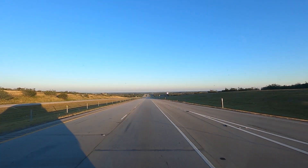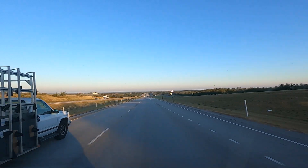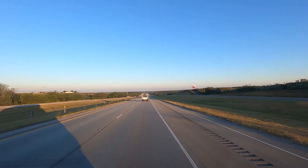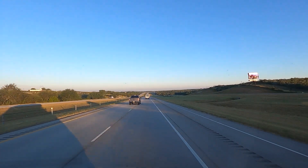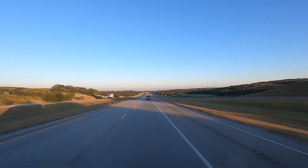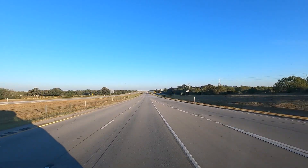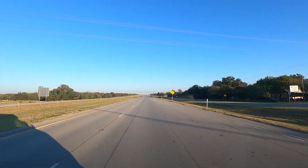Looks like we're getting out of the flat farmland finally. We got up at 5:30 today and were out of the campsite at 6:45 — probably our earliest ever on this trip. Three big giant windmill blades just passed us on a truck. Should have turned the camera on — it was kind of neat.